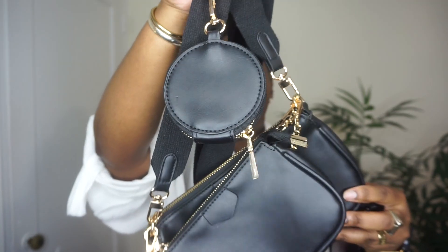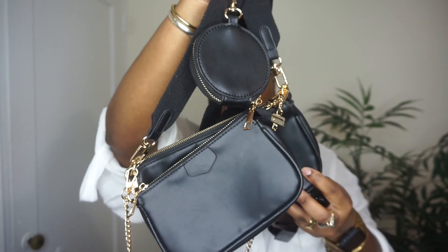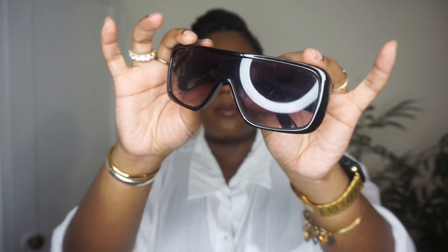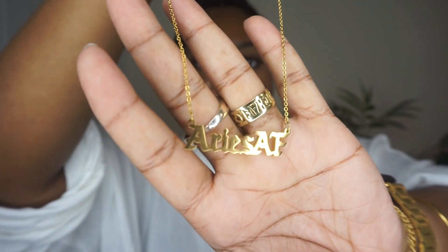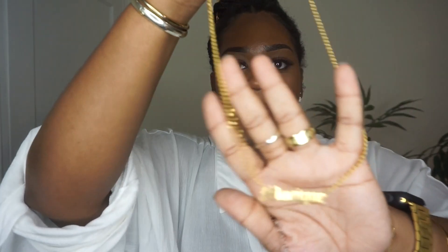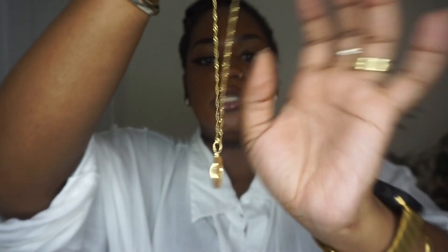I paired the cardigan set with a Louis Vuitton dupe bag from Amazon, thrifted sunnies, and three necklaces: my Aries AF chain, my Monique chain, and a Jesus chain. For shoes I paired it with mules from Pretty Little Thing.